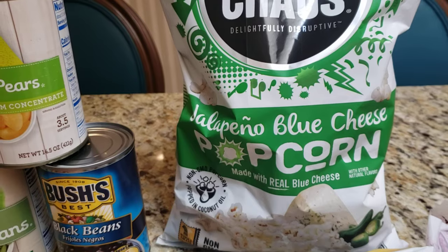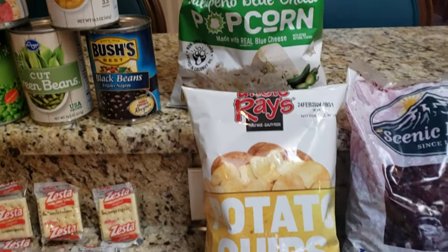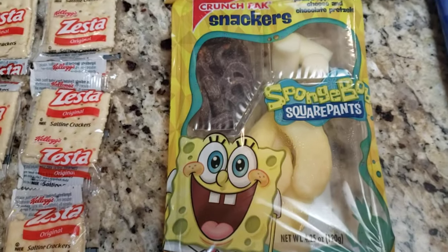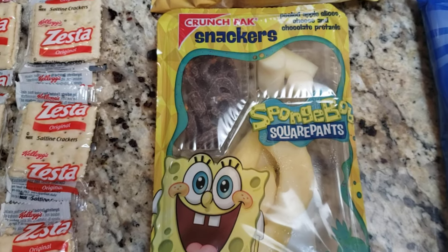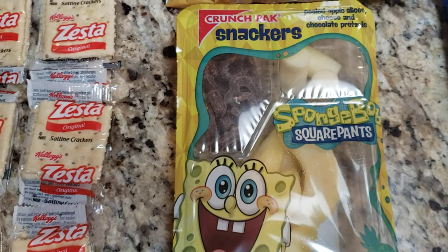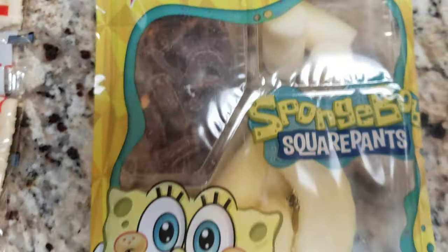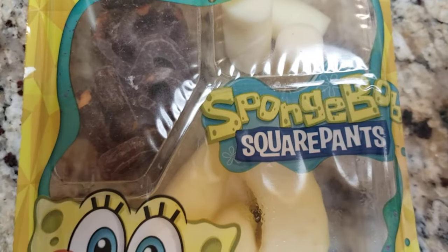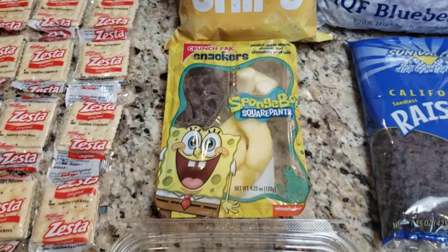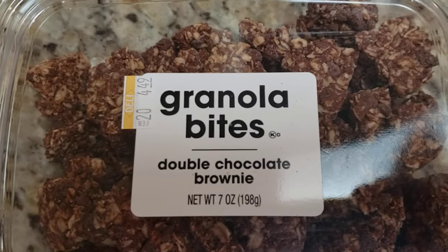Now we're going to move over to the snacks: Sweet Chaos jalapeño blue cheese popcorn — I know my friend loves popcorn. He loves potato chips too. Then you have fresh apples, cheese, and chocolate-covered pretzels. There's a crunch pack, SpongeBob SquarePants — a fun little snack you can take on the go. And double chocolate brownie granola bites.